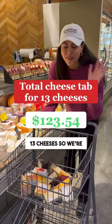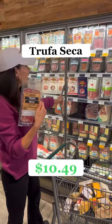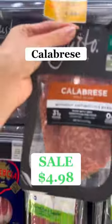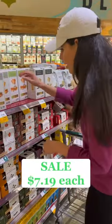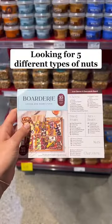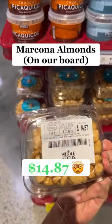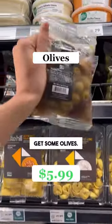Alright, we've got 13 cheeses so we're gonna move on to charcuterie. Truffa Seca — it's on sale. Organic pecan. Obviously got to get some olives.